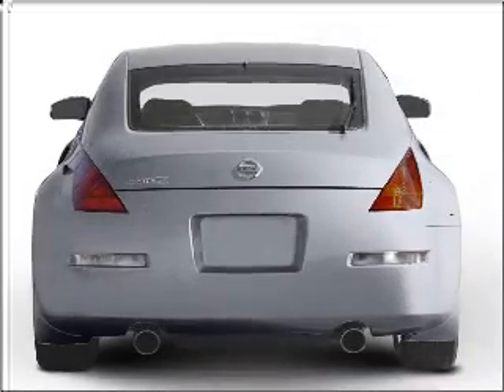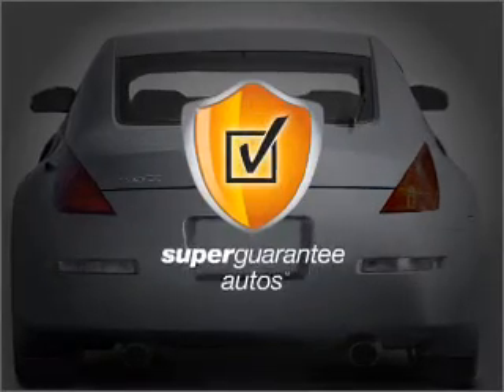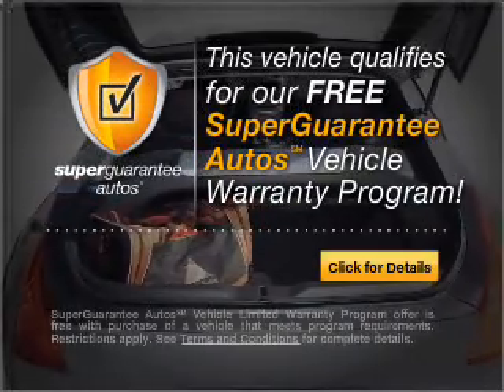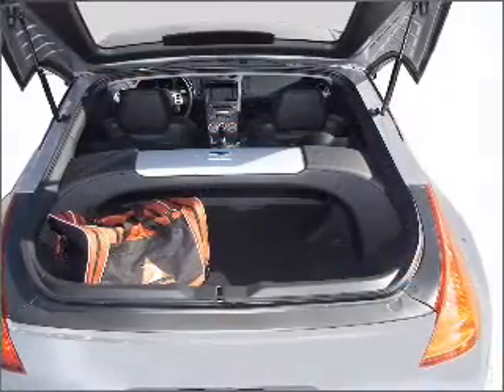With a solid six-cylinder engine that gives you more control with its manual transmission, this vehicle qualifies for our free Super Guarantee Autos Vehicle Warranty Program. Buy a vehicle and get a free warranty from us, only at EveryCarListed.com.